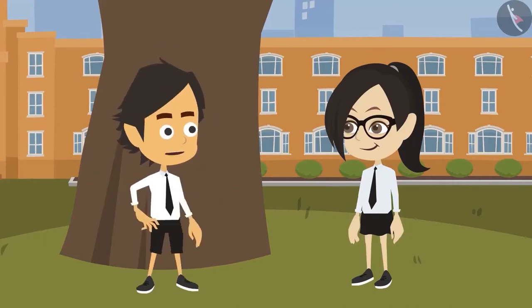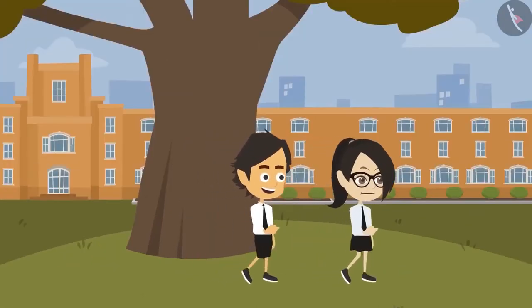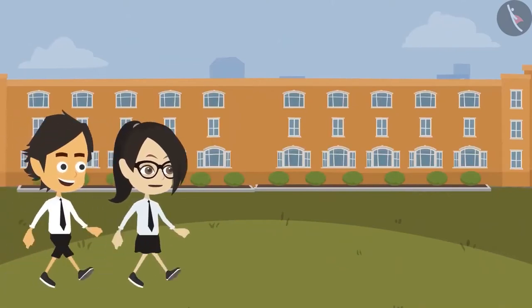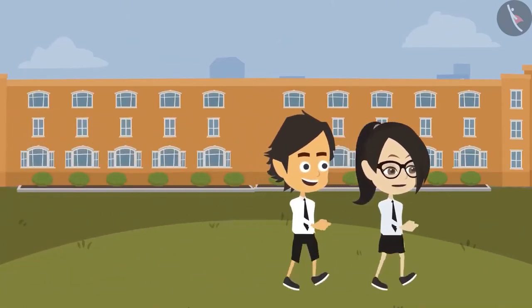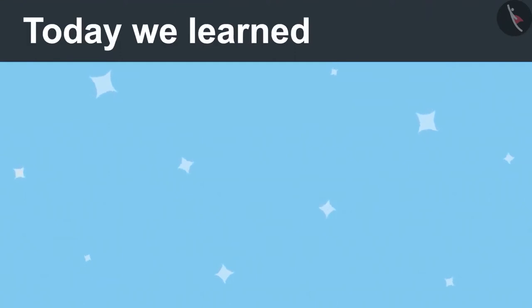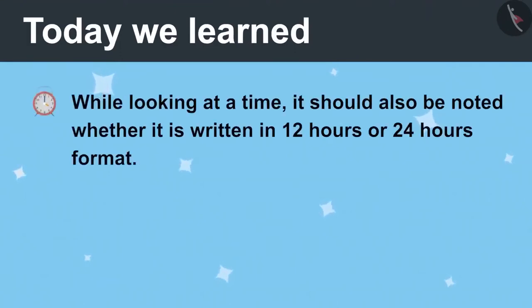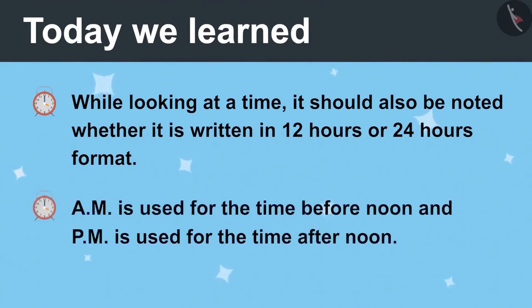Absolutely correct. Vandana, I knew you could solve this riddle. But from this incident, it is understood that while looking at time, the format in which it is written should be kept in mind. While looking at the time, it should also be noted whether it is written in 12 hours or 24 hours format. AM is used for the time before noon, and PM is used for the time after noon.